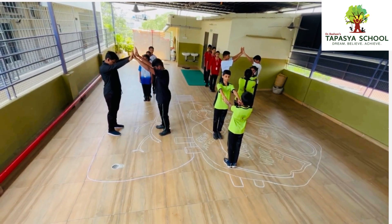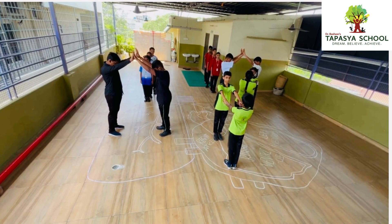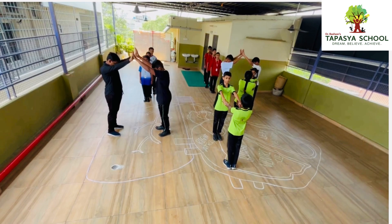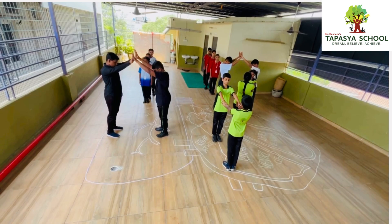The blood circulates through the heart twice, hence it is called double circulation. The main advantage of double circulation is that every tissue in the body has a steady supply of oxygenated blood, and it does not get mixed with the deoxygenated blood.